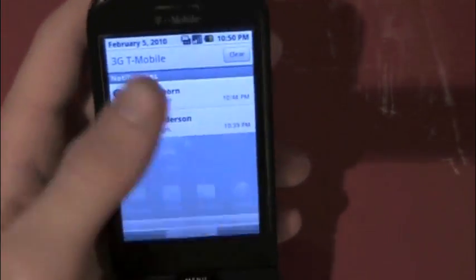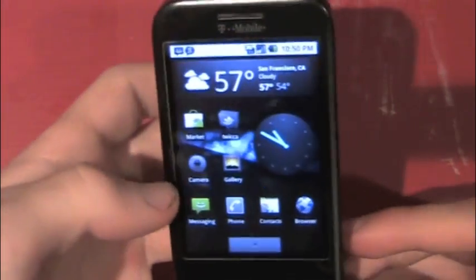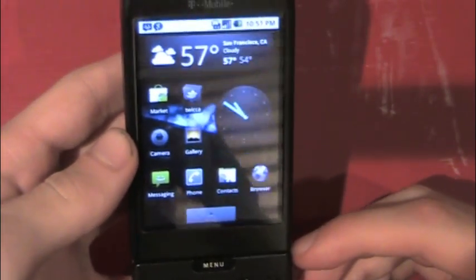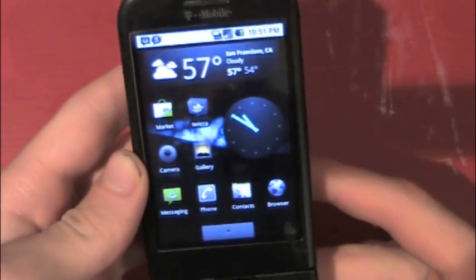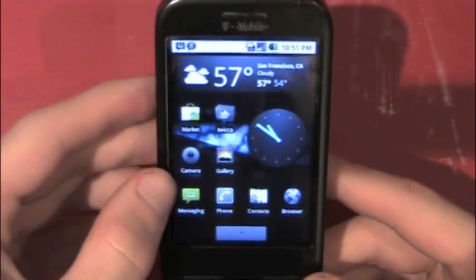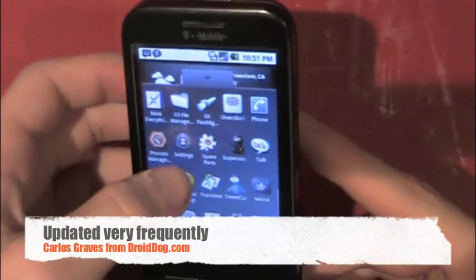I can't say enough good things about it. This is one of my favorite ROMs — up there with Super D. I love Super D, I'm a Super D person, but this ROM is really really terrific. All the guys who worked on it did a great job, and it's going to come a long way in the future because they have a bunch of people working on it right now.